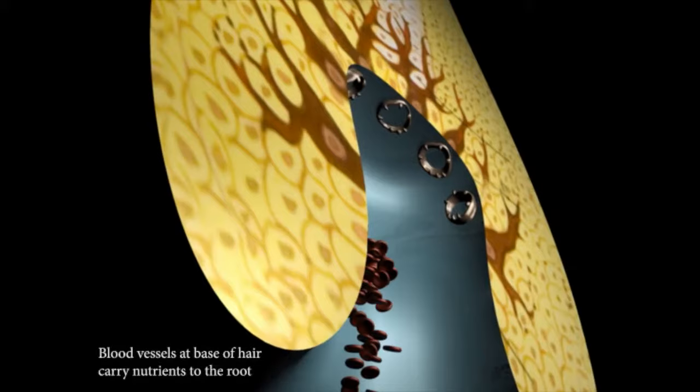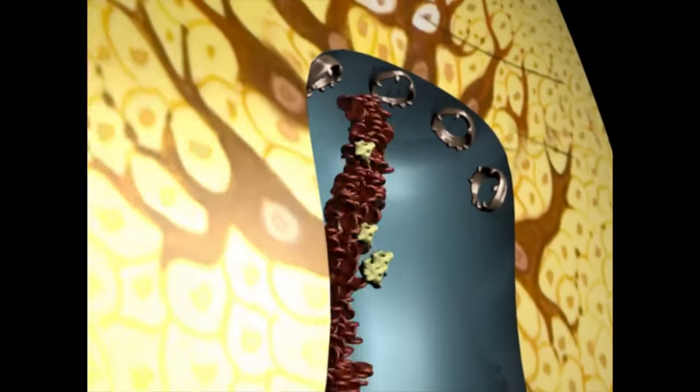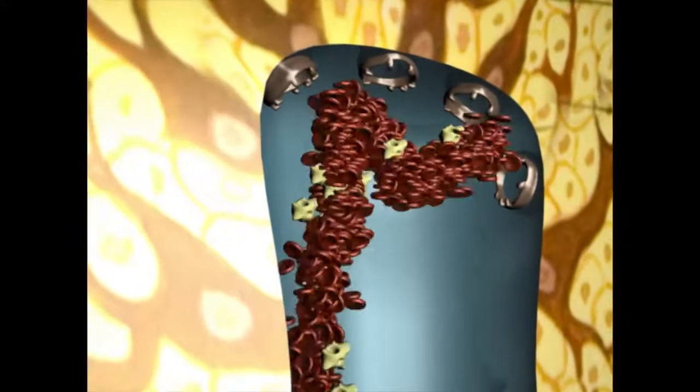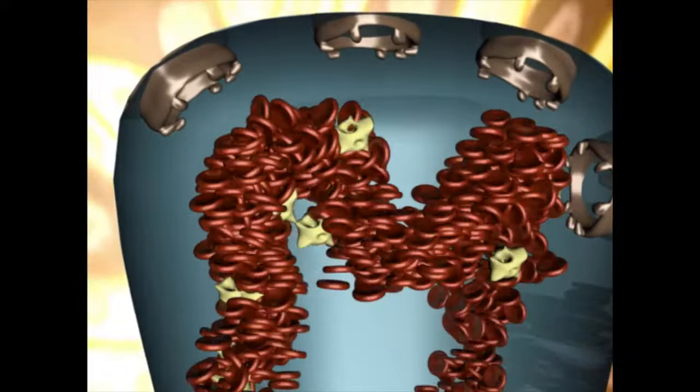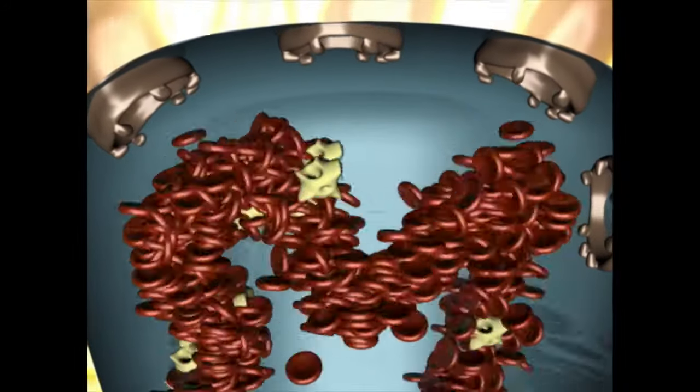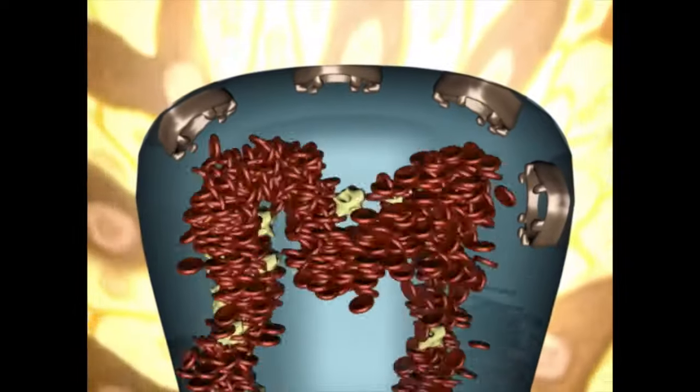You can see the capillaries carrying blood to the androgen receptors, which is where the oxygen, nutrients, and energy flow into the androgen receptors. The yellow particles represent necessary oxygen, nutrients, and energy, which flow into the androgen receptors, passing through the cells to produce nutrients and energy for your hair to grow.